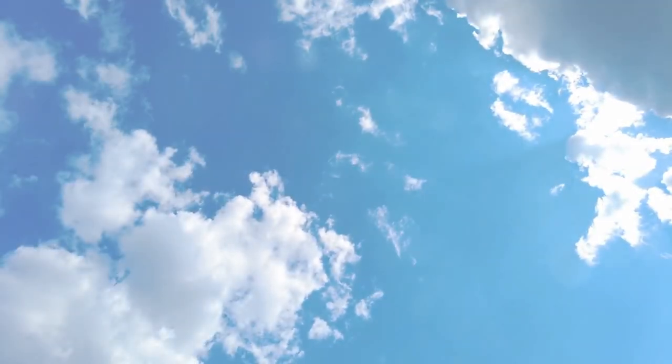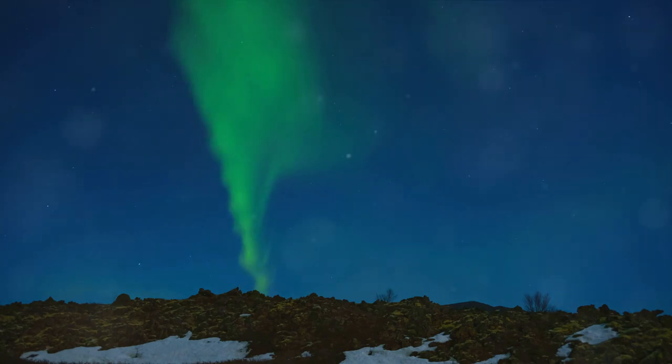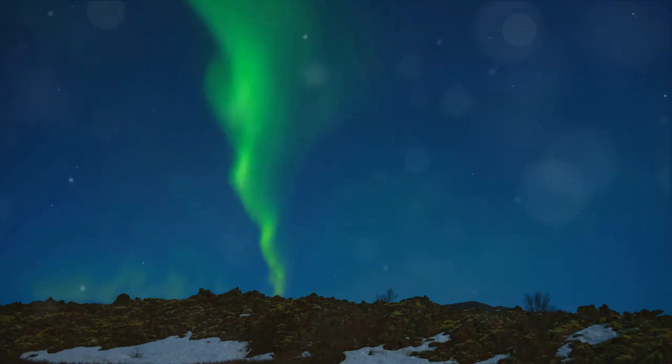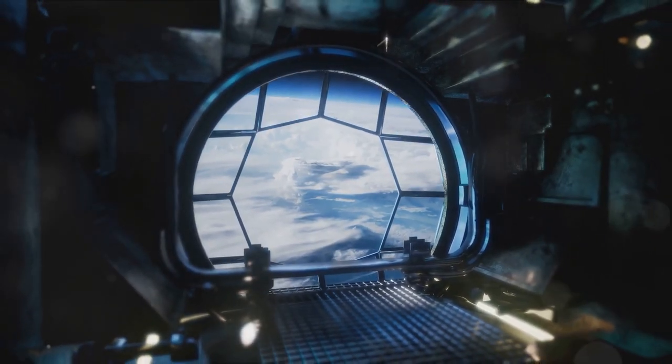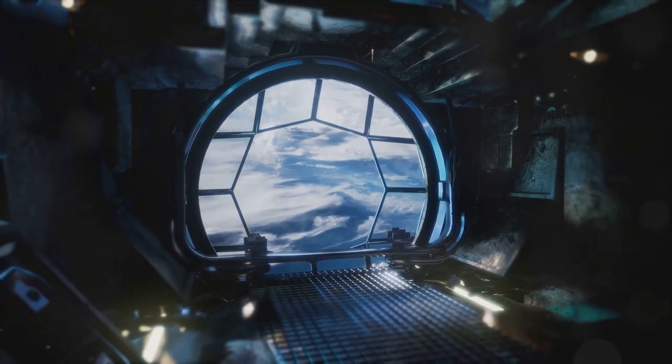We hope our journey through atmospheric optics has helped you understand why the sky is blue. Remember, the world around us is full of scientific wonders waiting to be discovered. So keep gazing at the sky, keep asking questions, and keep exploring the fascinating world of science.